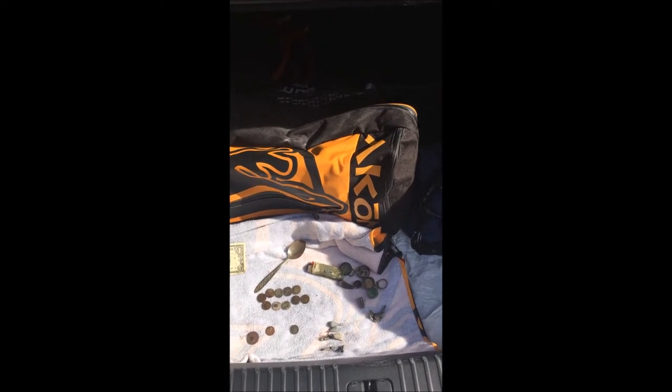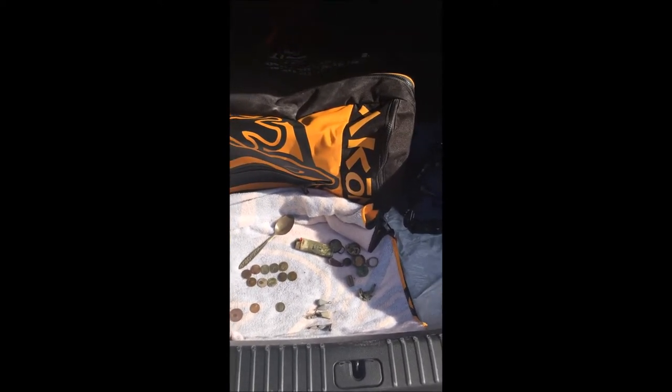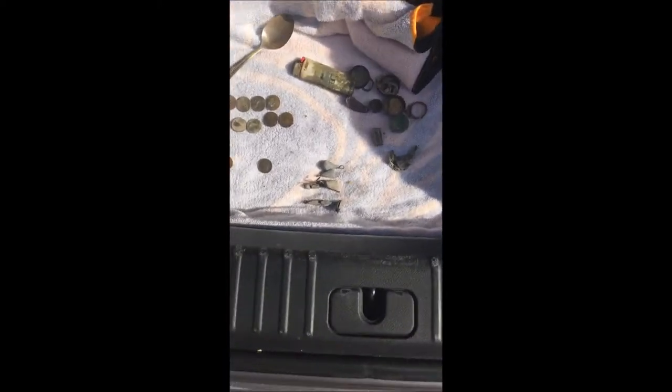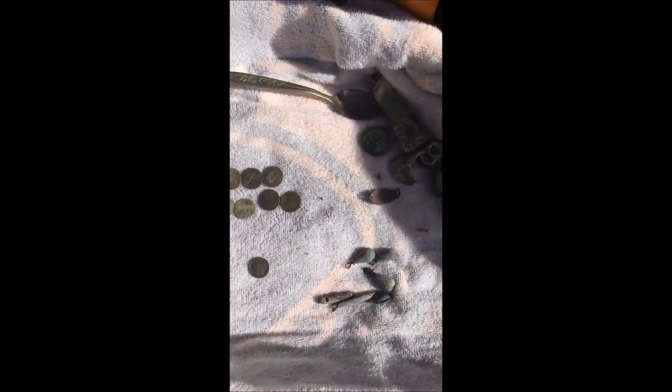Alright guys, here's a wrap-up of the day's finds. I haven't been out for a few weeks and I was really itching to get out. I finally got out today and had a pretty good day. Here's some of the junk that I got: pop tops, Bic lighter, just general trash that you come across, some lead right here. I found a non-silver spoon — stainless steel.